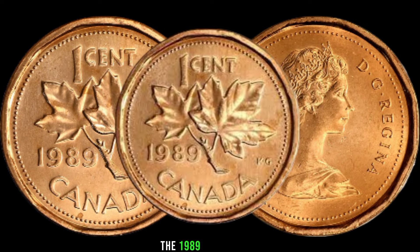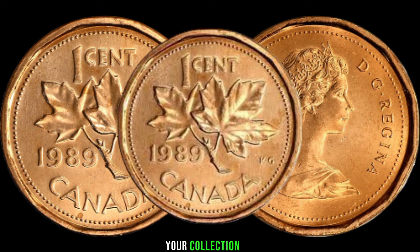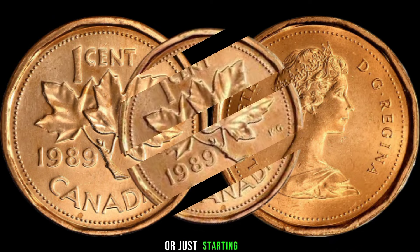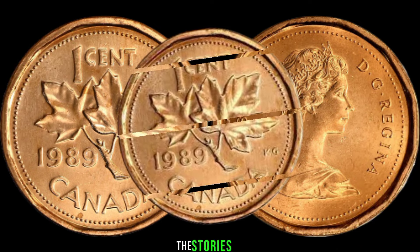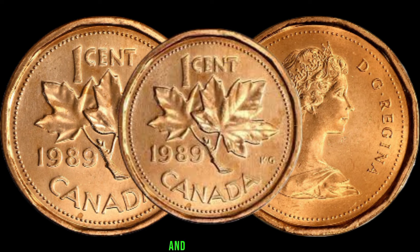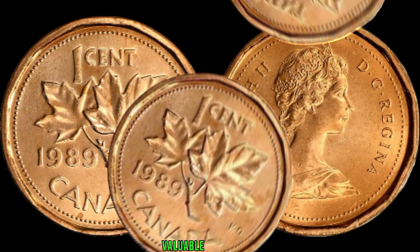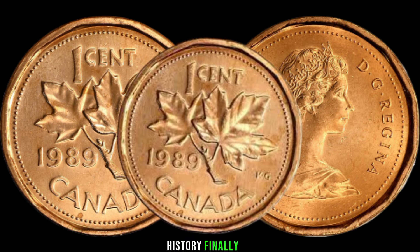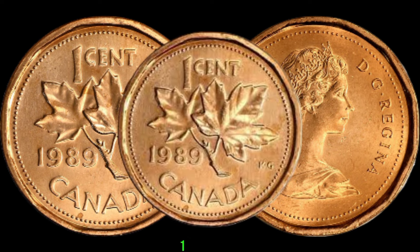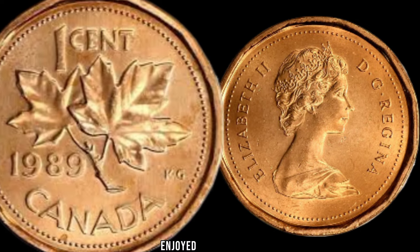In conclusion, the 1989 Canadian 1-cent coin might be a hidden gem in your collection. Whether you're a seasoned collector or just starting out, exploring the stories and intricacies behind these coins can be both educational and rewarding. Don't forget to check your piggy banks and coin jars.